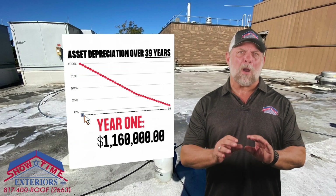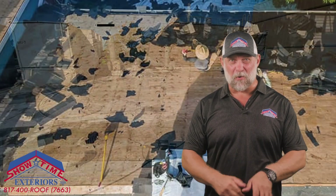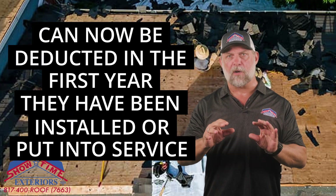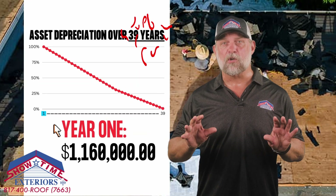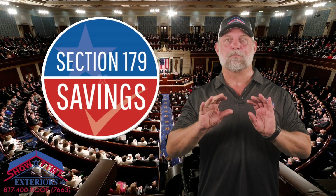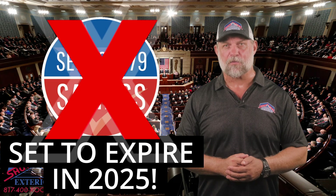Commercial building owners can now deduct $1.16 million in qualifying building improvement projects. For example, things like commercial re-roofs, coatings, and repairs can now be deducted in the first year that they're installed or put into service, versus depreciating over 39 years. You should pay close attention because the Section 179 tax changes expire in 2025 and could change as early as next year in 2024.